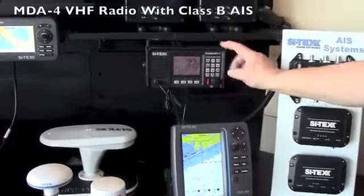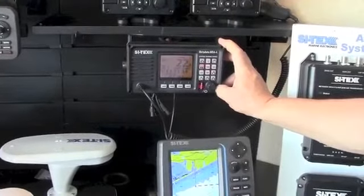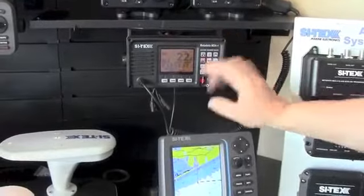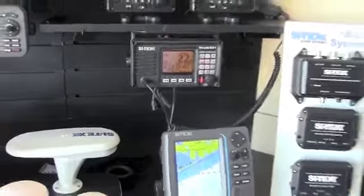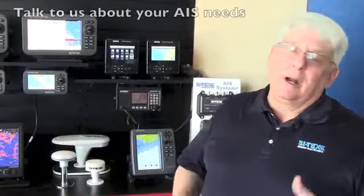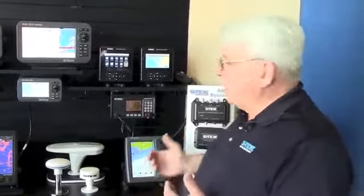We also have the MDA-4, a new VHF radio with a built-in AIS receiver, so you can see AIS targets right on the VHF radio display or output them to a chart plotter. The SI-TEX AIS product line has really grown. Our customer service team is excellent at helping with installation, programming, and any issues — and all these units include the SI-TEX two-year warranty.